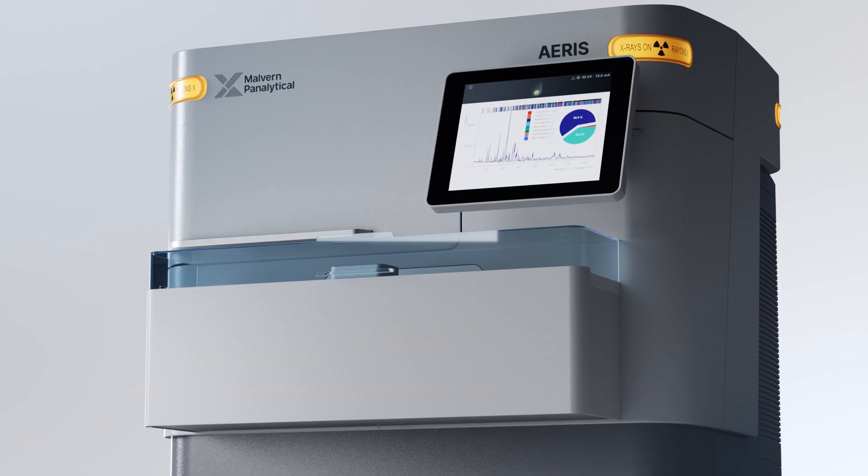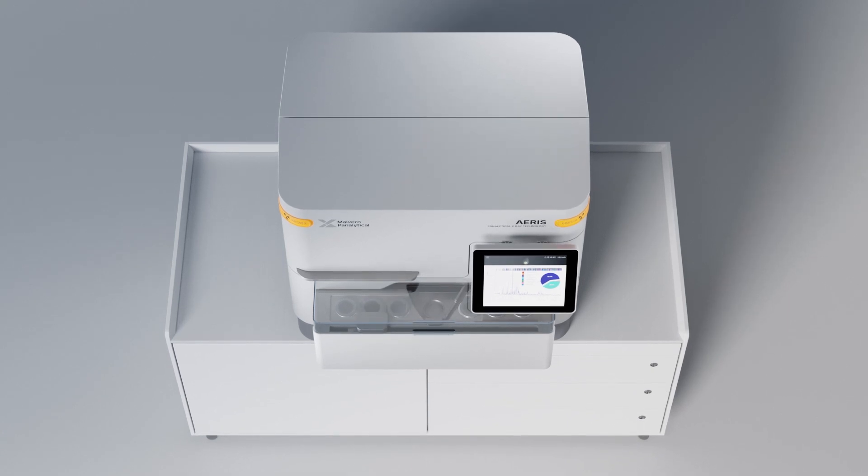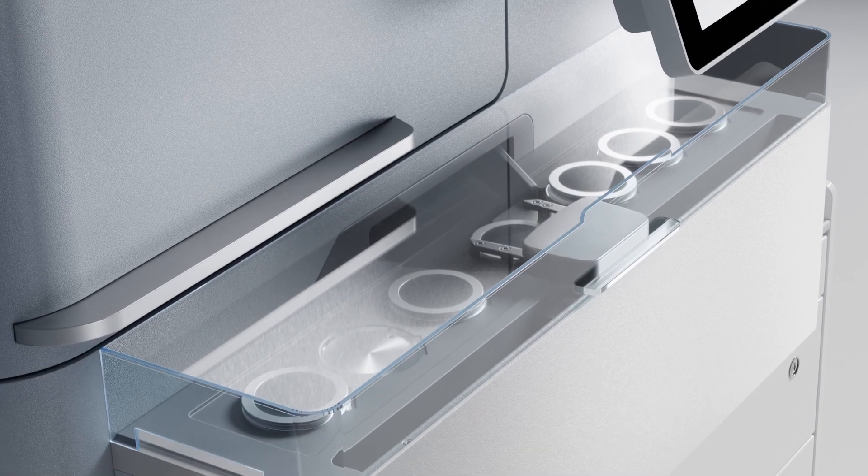Eris is fast, flexible and accurate. With automated loading and sample changer, Eris achieves true reproducibility.